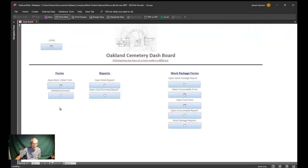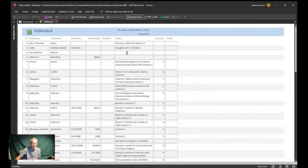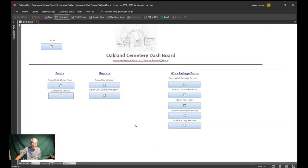Back in 2019, I typed in all these names from the cemetery book — unmarked locations were documented, including unmarked graves and some location descriptions. Most of the locations are in a written description, for example: 'died 1922, buried in the Gammon lot, section two.' There's a lot more in here.